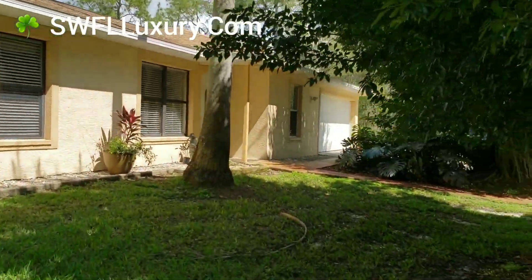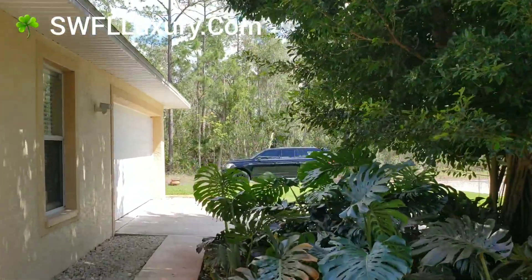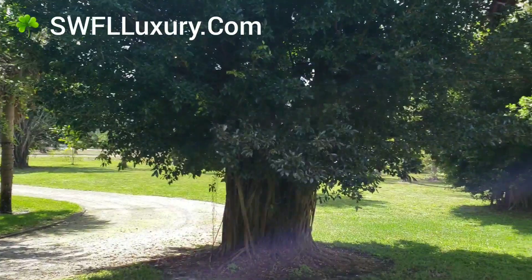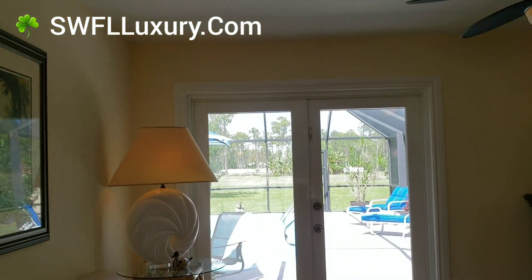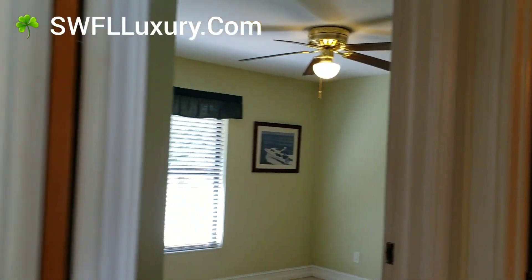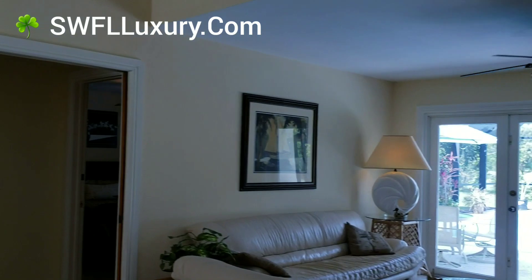This house has a lot of upgrades and we have a list of them that I can send to you. Let's have a quick look inside. It's a split floor plan. You've got the pool out the back — look at the beautiful view. On this side we have two guest bedrooms and a guest bath. Now we have the master on this side. The property was updated and it's tiled throughout.